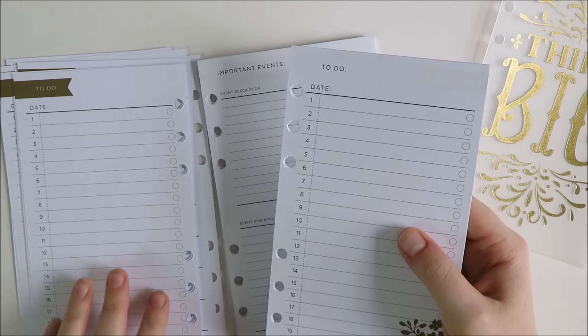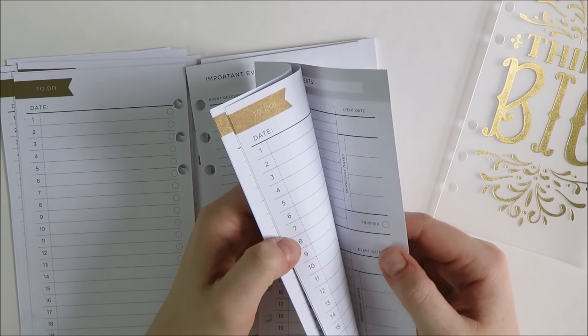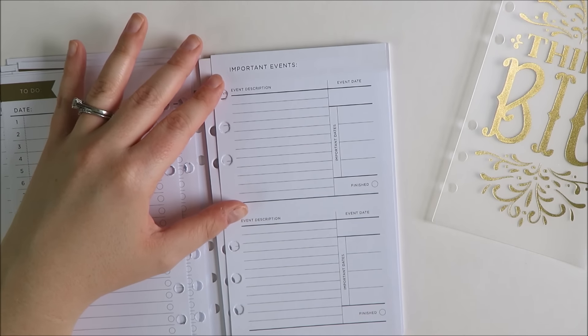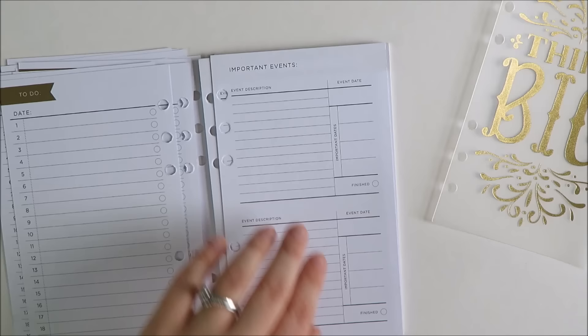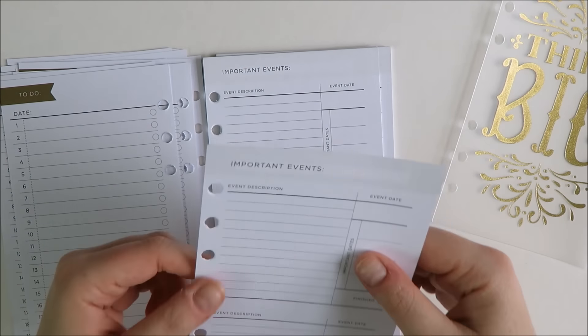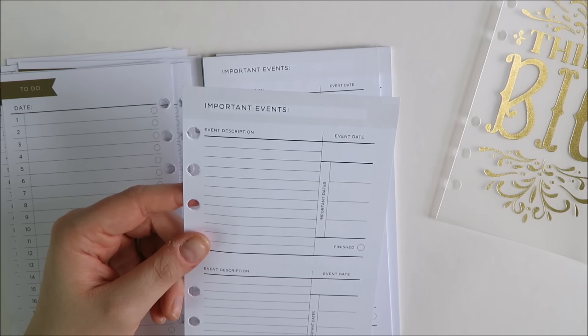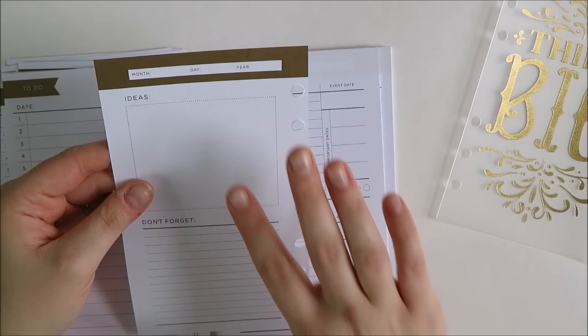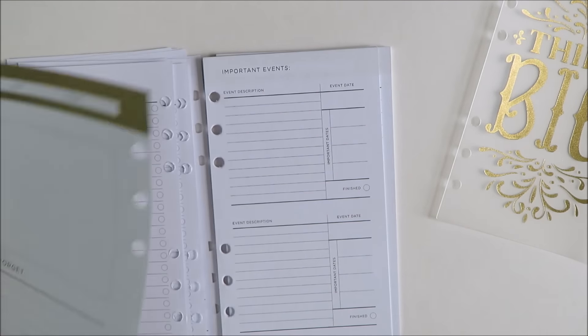You also get to-do lists that have little check marks along the side — it kind of drives me crazy that the check marks merge with the print, I didn't realize that when I bought it. You also get inserts for 'important events' — I don't know if I would use these, maybe if you were planning an event and needed to track things due up to that event. I do like the back section that has open ideas and 'Don't Forget,' I just wish these weren't back-to-front like that.